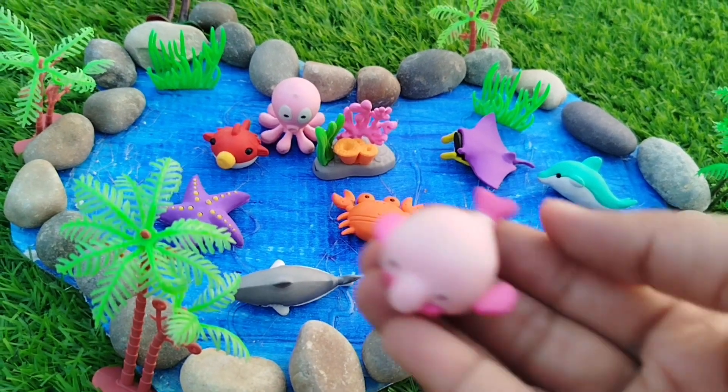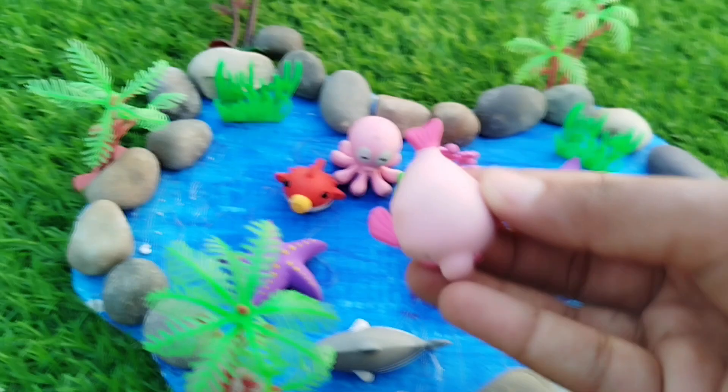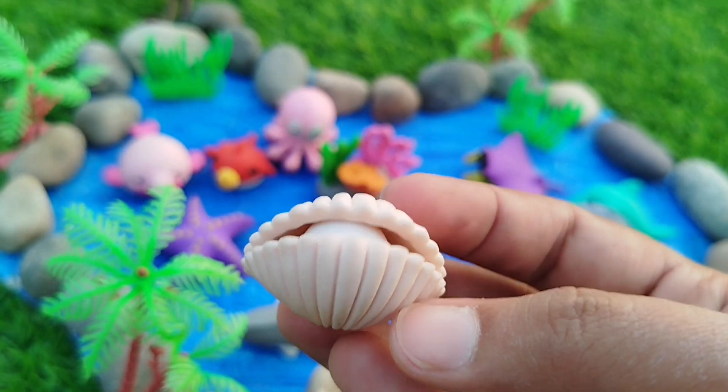The next sea animal is a Beluga Whale. This is a Beluga Whale. The next one is a Shell.